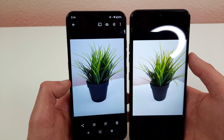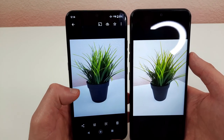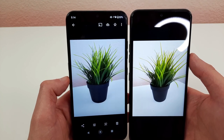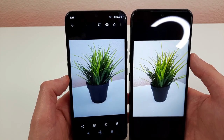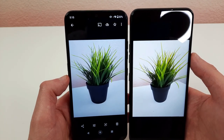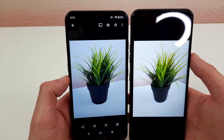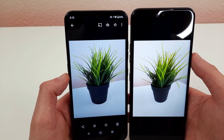I'm not including the ultra-wide camera, macro camera, or portrait mode in this demonstration, because those are features that both phones don't share equally. If you're interested in seeing portrait mode, ultra-wide, and macro camera samples from these phones, be sure to check out the individual reviews on the channel.